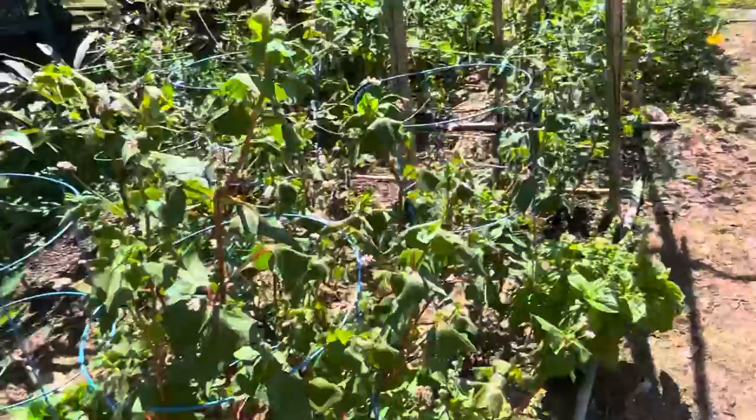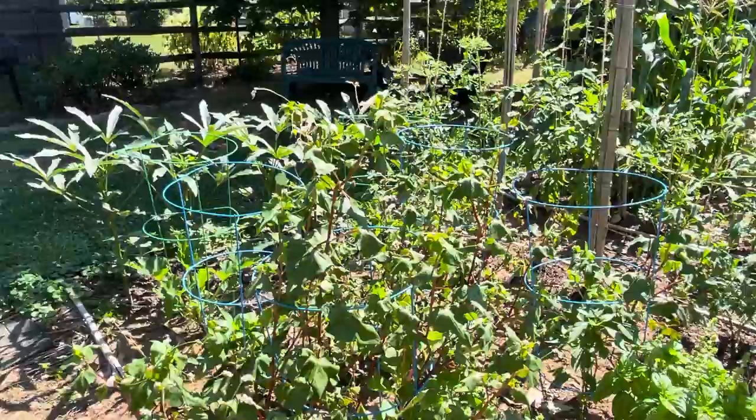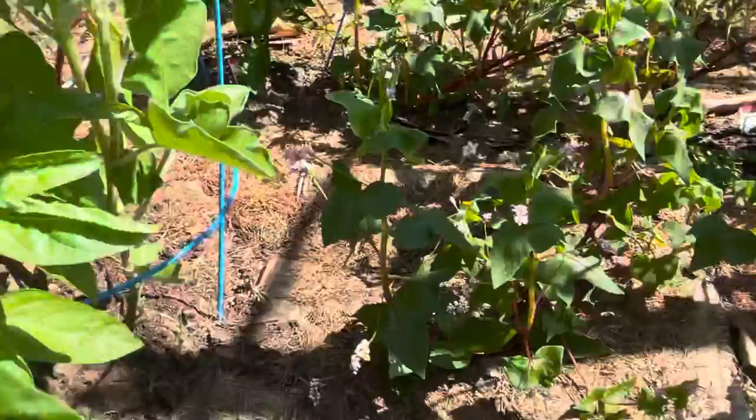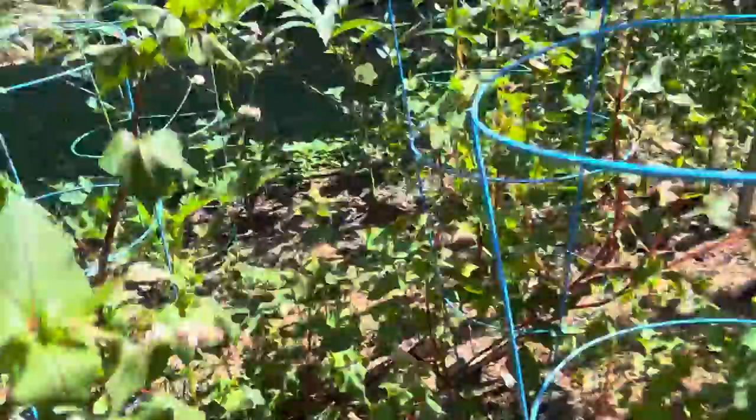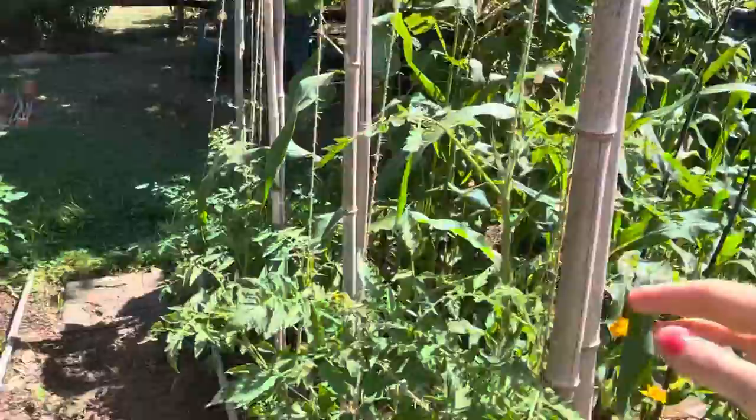The buckwheat is still doing great. We have peppers and eggplant throughout here, and basil — it smells so good. Lots of little peppers coming up; peppers are doing great. The eggplant was struggling a bit. Finally getting some height on the tomatoes.